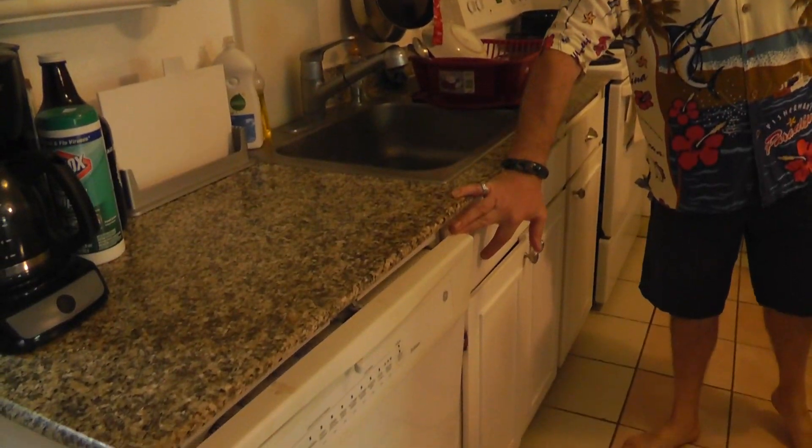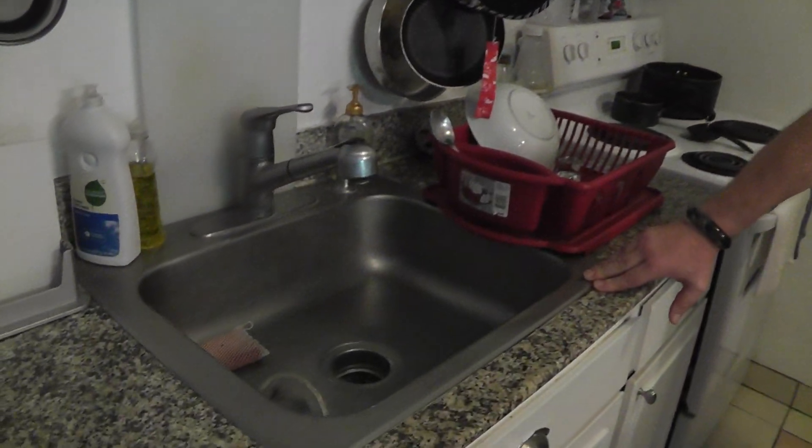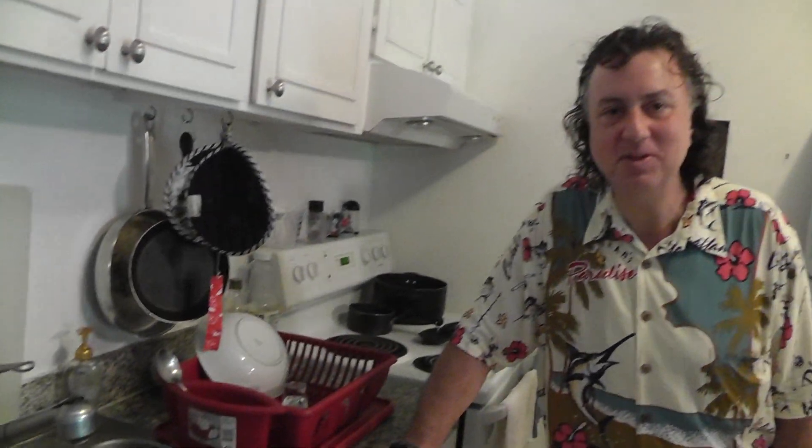The kitchen area's got a dishwasher — we were clued in it's not working. And the sink has a garbage disposal. Guess what? Not working.